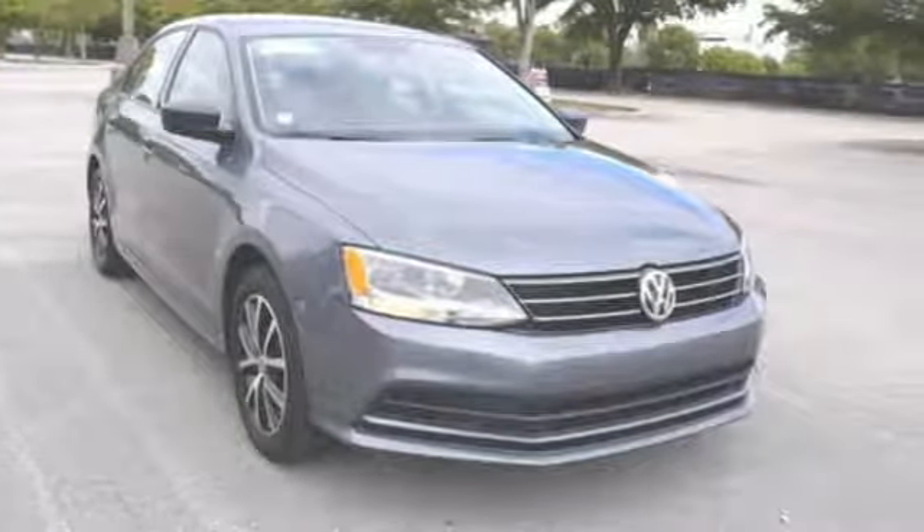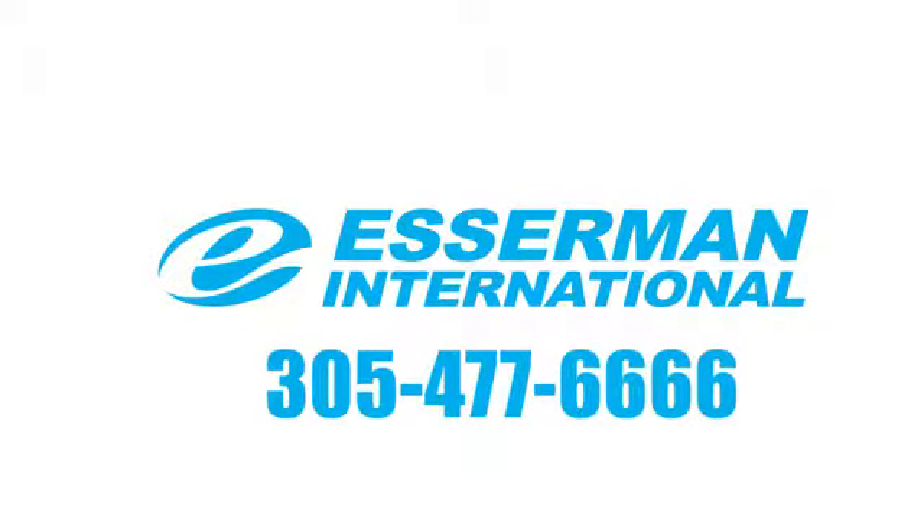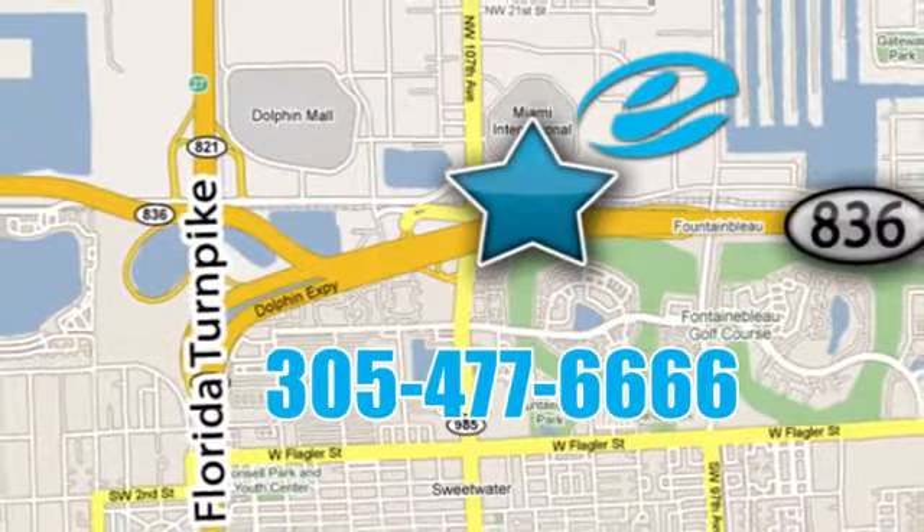See what it can do for you when you take it for a test drive. Experience Esserman International today. We're conveniently located off Highway 836 and the Florida Turnpike in Miami.